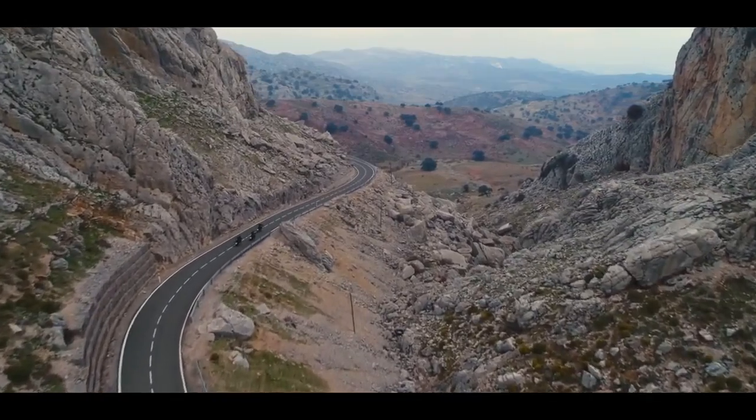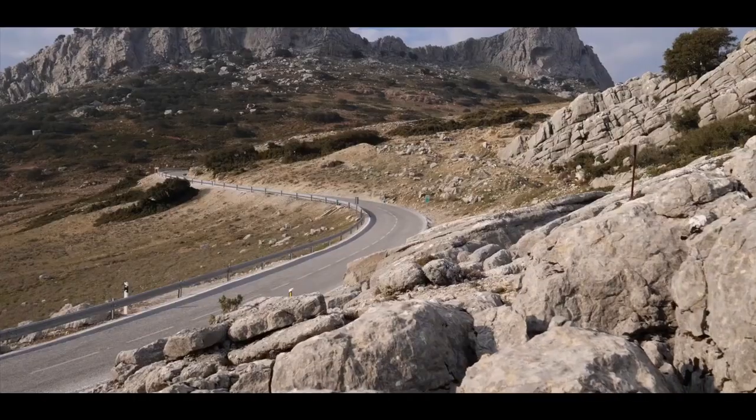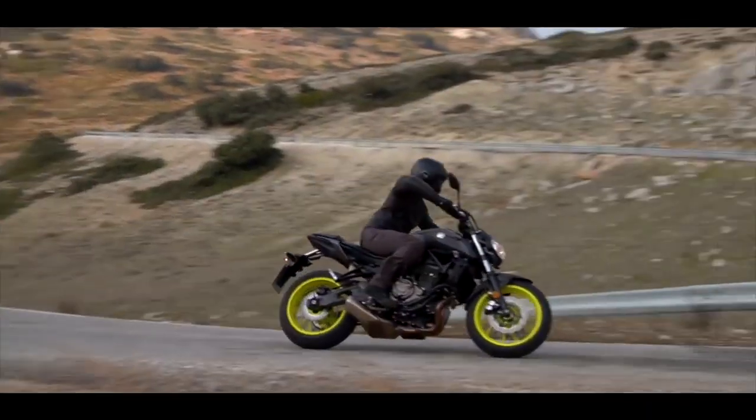With its agile handling, high-torque, cross-plane philosophy engine, and outstanding all-around performance, the MT-07 is one of Yamaha's best-selling bikes of all time.